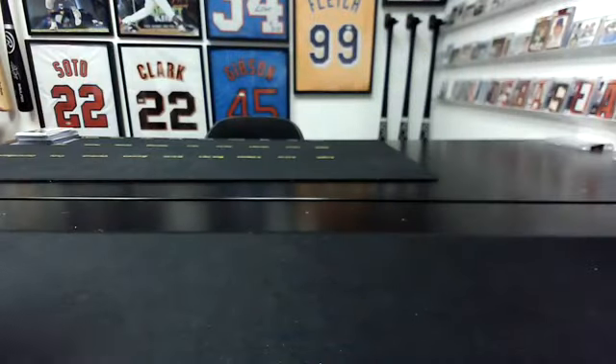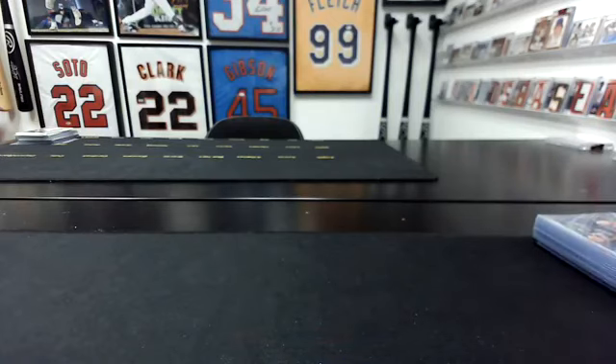Alright guys, that's gonna do it — finally — for Hoops. That's the end of our case. We'll get all this sorted and shipped out today. Thanks for joining in. I will be back with Chronicles Draft Picks at 2 o'clock, so about 35 minutes or so. Thanks guys.